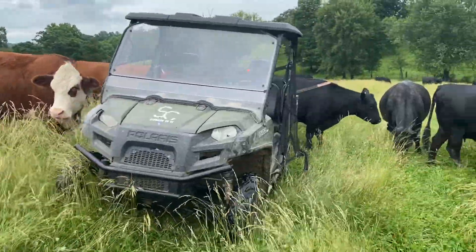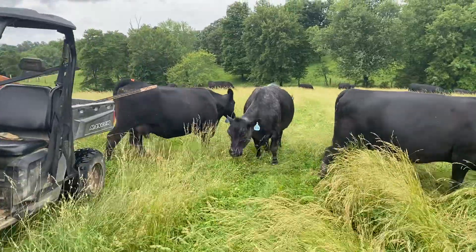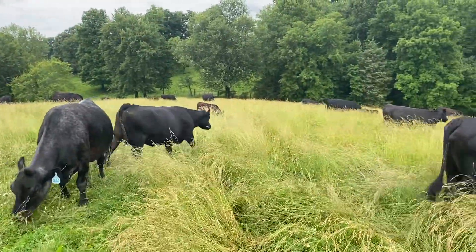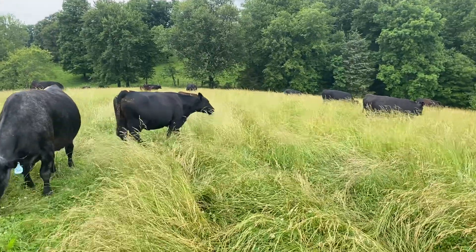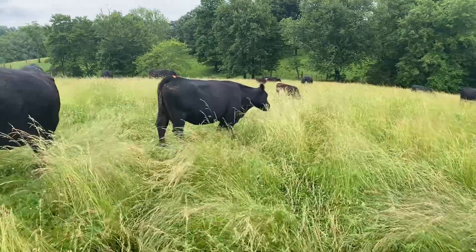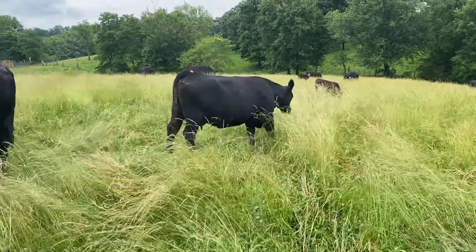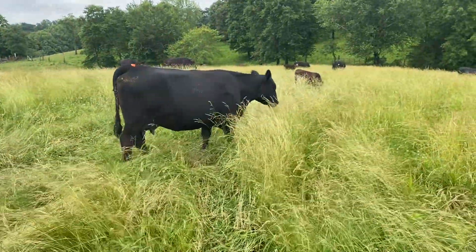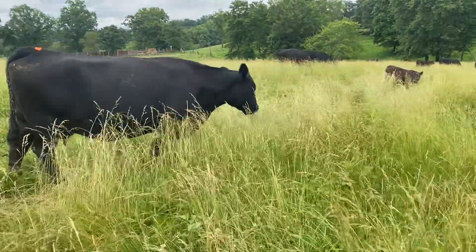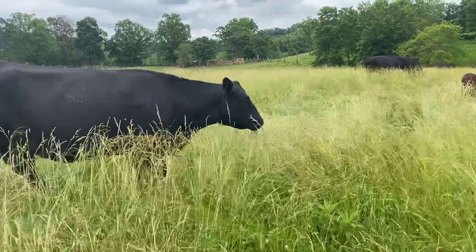That one walking through there with the glowing heat patch — that is a Henrietta Pride, goes back to Sits Henrietta Pride 643T. She is a Musgrave Exclusive daughter, nice udder, milk machine.